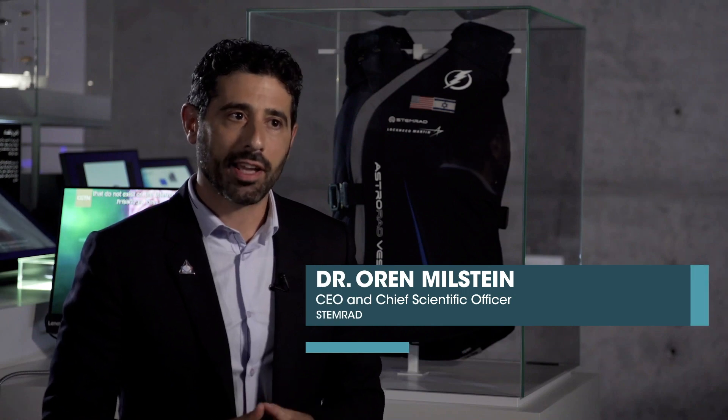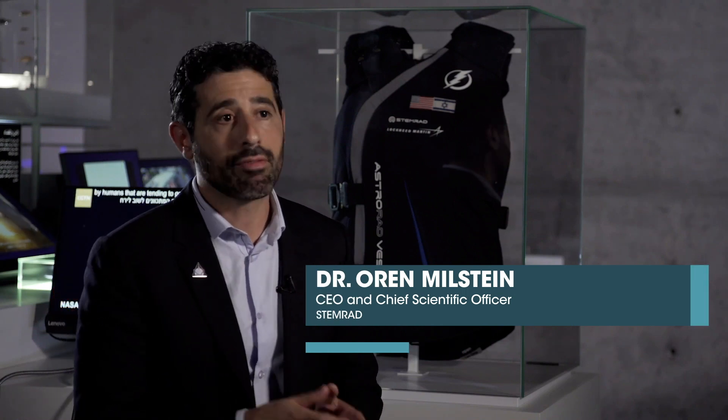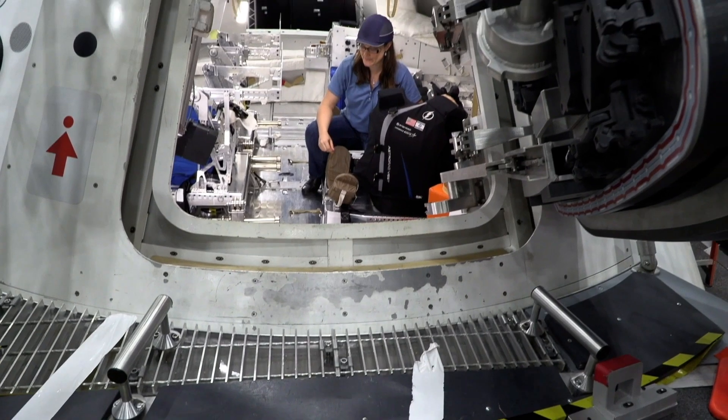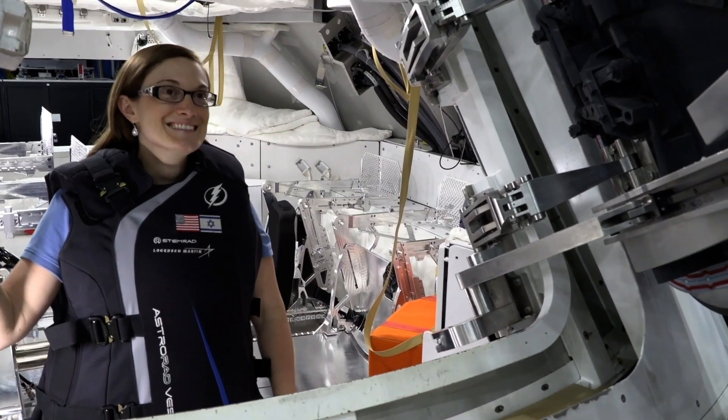STEMRAD together with Lockheed Martin has been developing AstroRad for several years now, but we have yet to test it in microgravity. ISS provides the unique opportunity to evaluate the functionality of the vest in microgravity, and for us it's really priceless to have this opportunity.